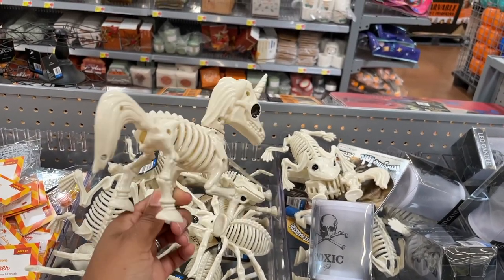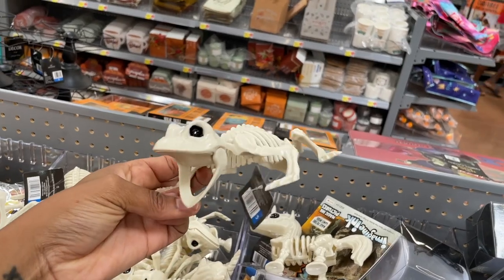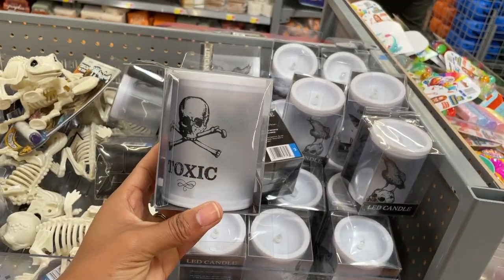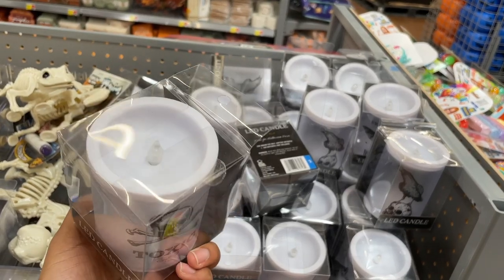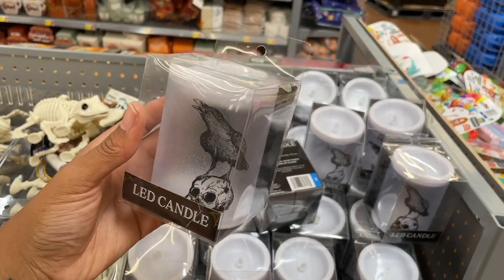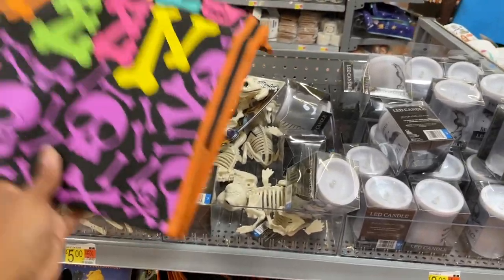They've got a skeleton unicorn and a little tarantula — oh, that's cool, his mouth opens and the head turns on the unicorn. They have some LED candle lights — this one says 'Toxic,' three triple-A batteries probably not included. There's also a skull with a crow on it. All of them are three dollars.